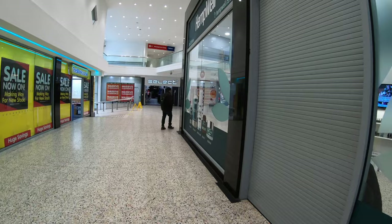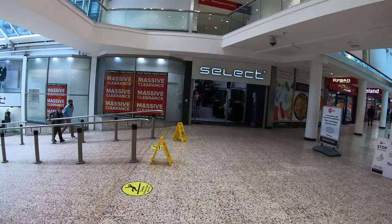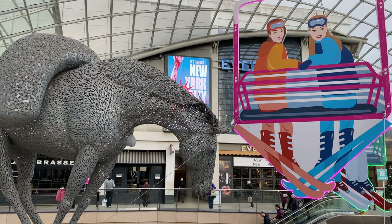As we take a final walk through the Merrion Centre, past yet another Amazon locker, I want to thank you for checking out this video. Likes and subscribes are always appreciated, and you can now support the channel on Patreon too. All of the relevant links, along with my Instagram, can be found in the description below. Until next time, goodbye from the shopping centres of Leeds, both old and new.